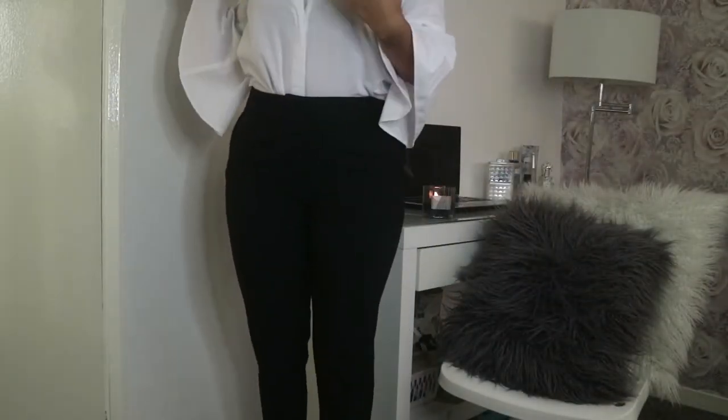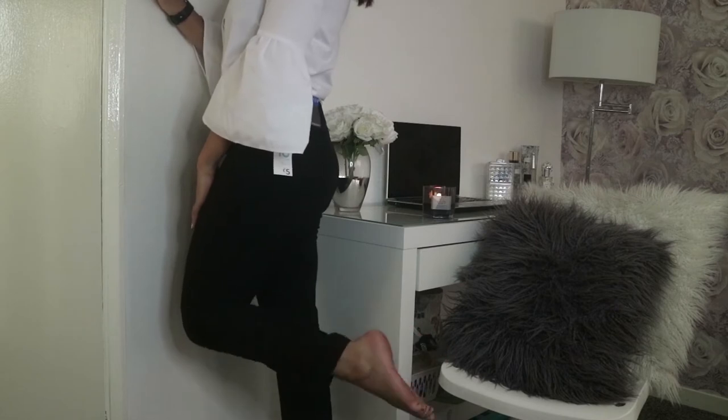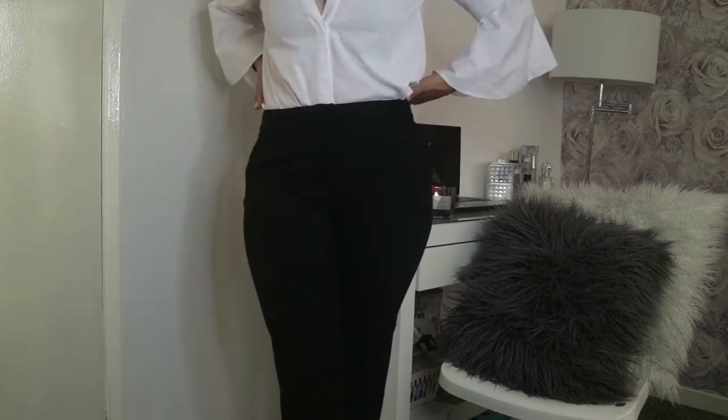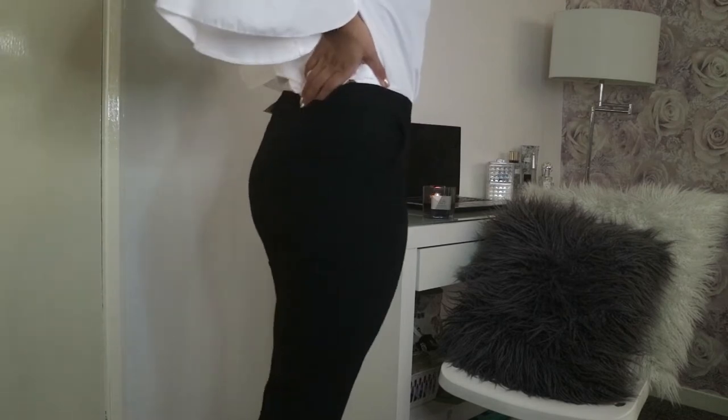I also picked up some plain black tailored trousers from Primark — very similar in style, slimline ankle grazers. These were only £5, picked up in a size 10. You can definitely tell the difference between the Primark ones and the Dorothy Perkins ones because the material on the camel ones is so soft, whereas the Primark ones not so much — but for £5 you really can't go wrong.